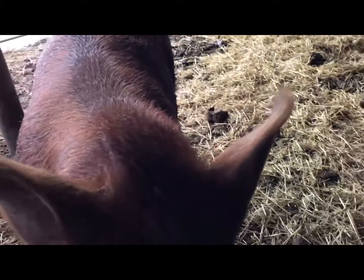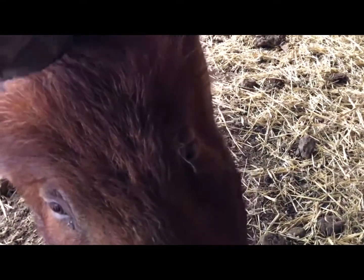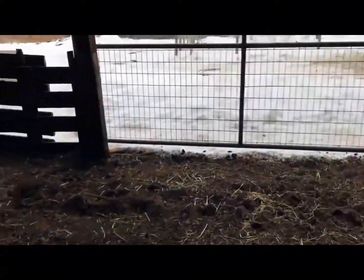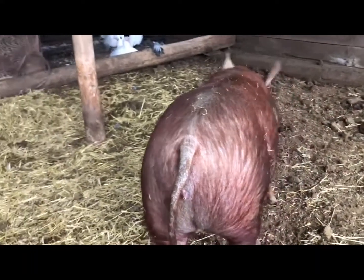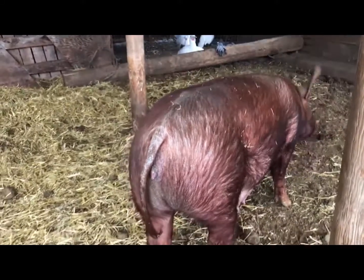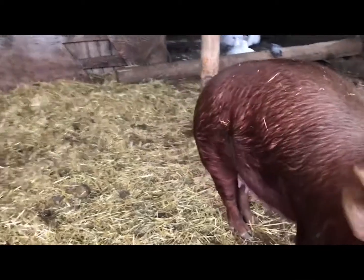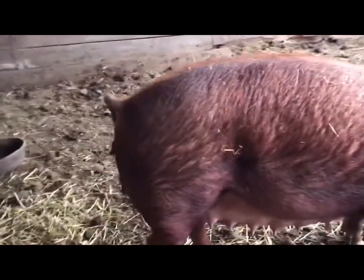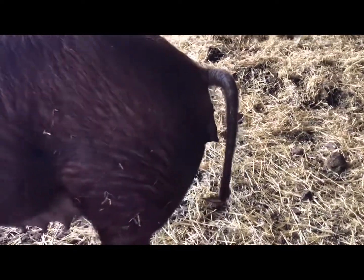You're not making this easy, trying to videotape you. The other sign of impending farrowing is their back end gets pretty floppy, which is a little hard to tell in this video. Not everybody wants to look at a pig's patootie, but you can see it's a little swollen and she's gearing up to go.